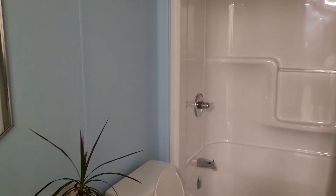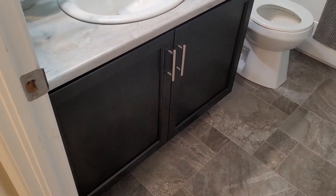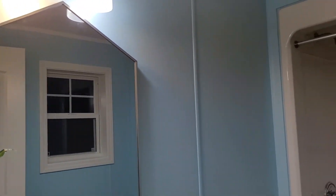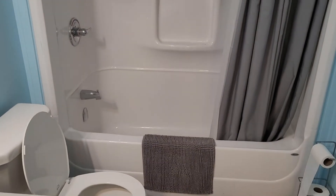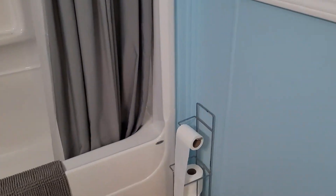Your second bathroom — the main bathroom — is this one, and this has your shower and tub. Shut the toilet — no one's looking at the toilet!